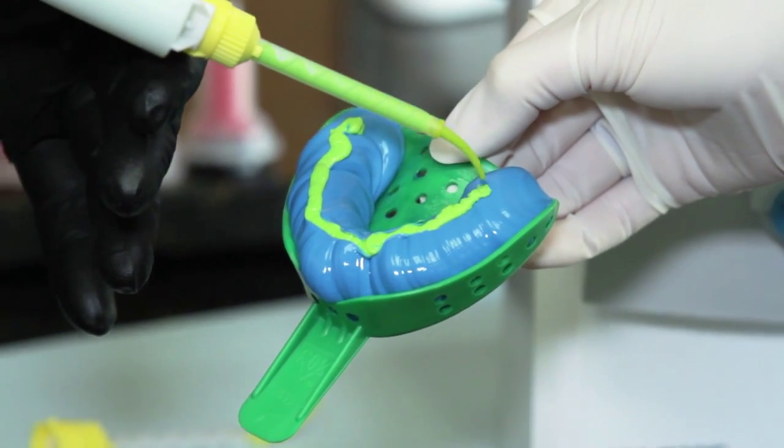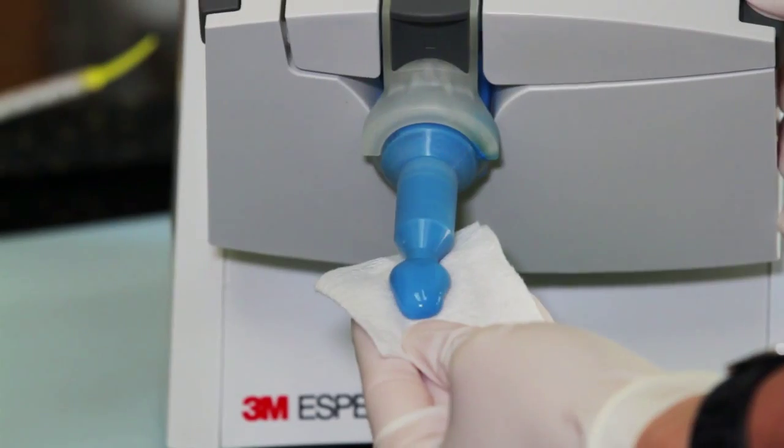They've increased the accuracy of the material. The tear strength is amazing. I've taken impressions on purpose in environments that aren't optimal, because I know the world doesn't practice in optimal environments. Imprint 4 just responds better. The flow is always the same — it mixes automatically into the tip, which disperses it out evenly, and you're done.